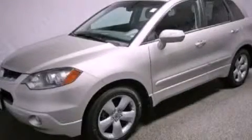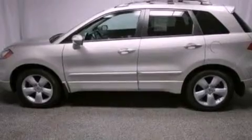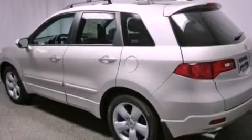This is a certified pre-owned 2009 Acura RDX — functional utility for a modern lifestyle. It has a 2.3-liter four-cylinder engine and an automatic transmission.